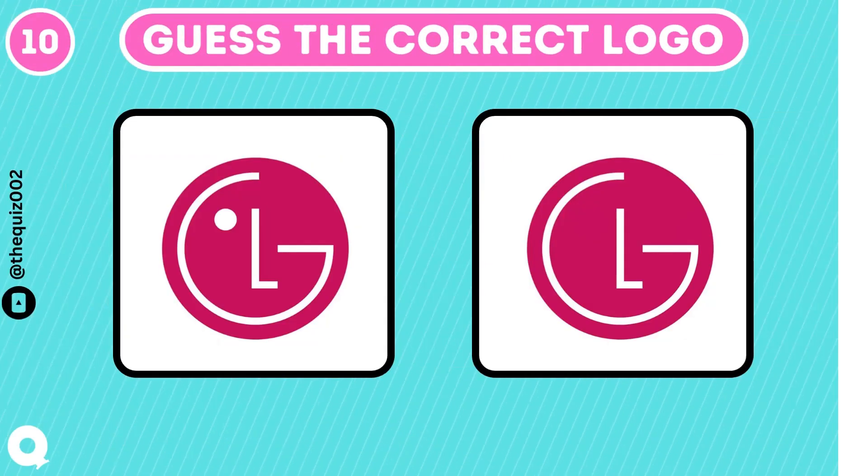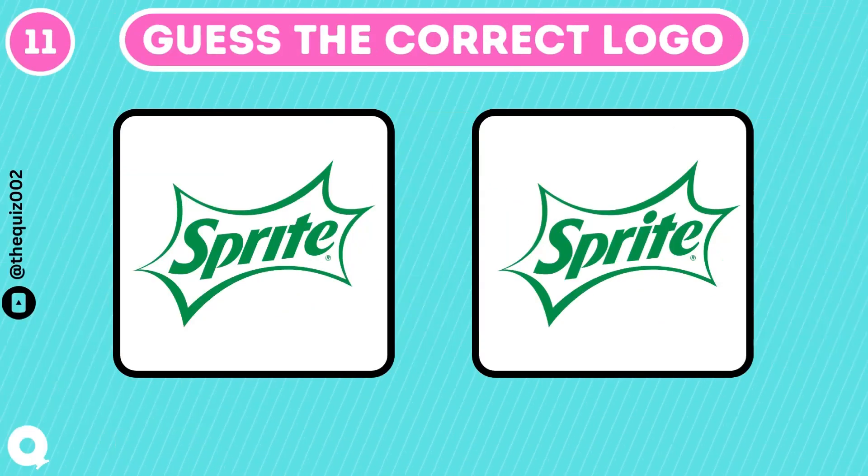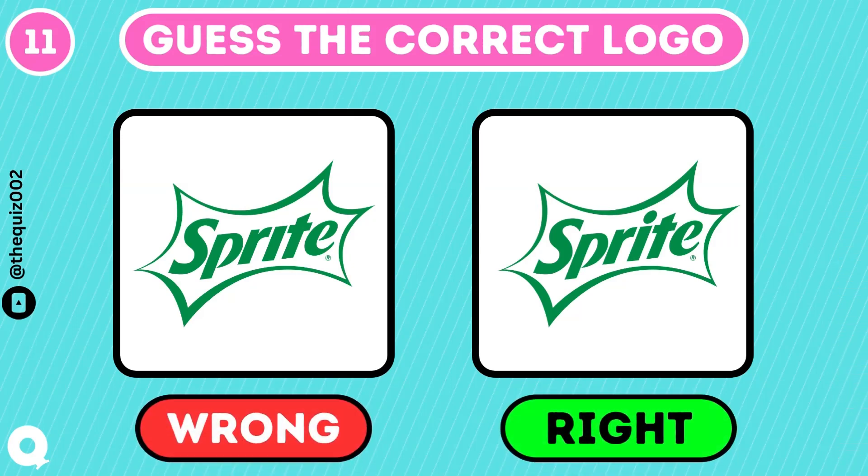LG with a dot or without? Of course, it has a dot. Can you find the correct Sprite logo? Yeah, it's this one.